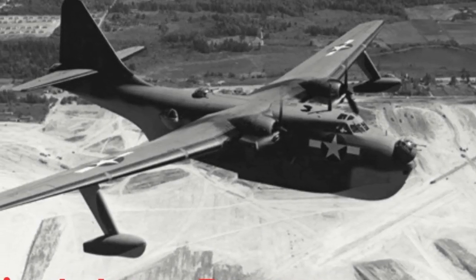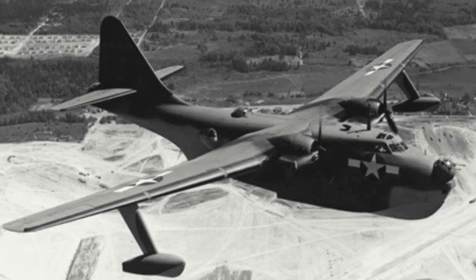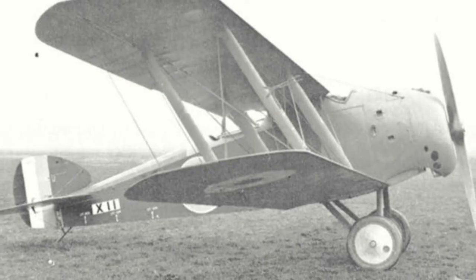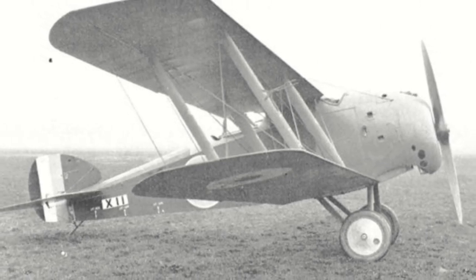On this channel, I've quite often discussed one-off oddities from the Second World War. But in today's video, I want to step back to the First World War and discuss one of the one-off oddities from that war — that being the Sopwith 3F2 Hippo.